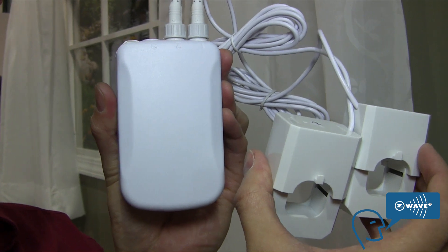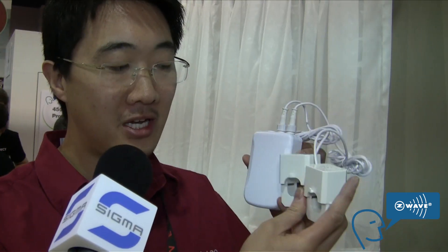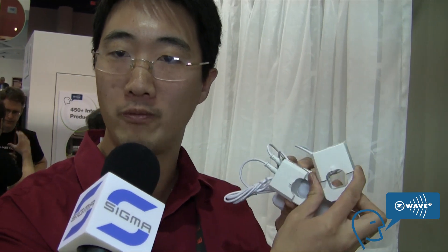One of our devices here is our whole home energy meter. This year we're focusing more on energy savings and energy management. What this does is you clamp these two clamps around the ACs of your home where all your power comes in, and you can tell how much wattage and kilowatt hours you're using at any given point in time.